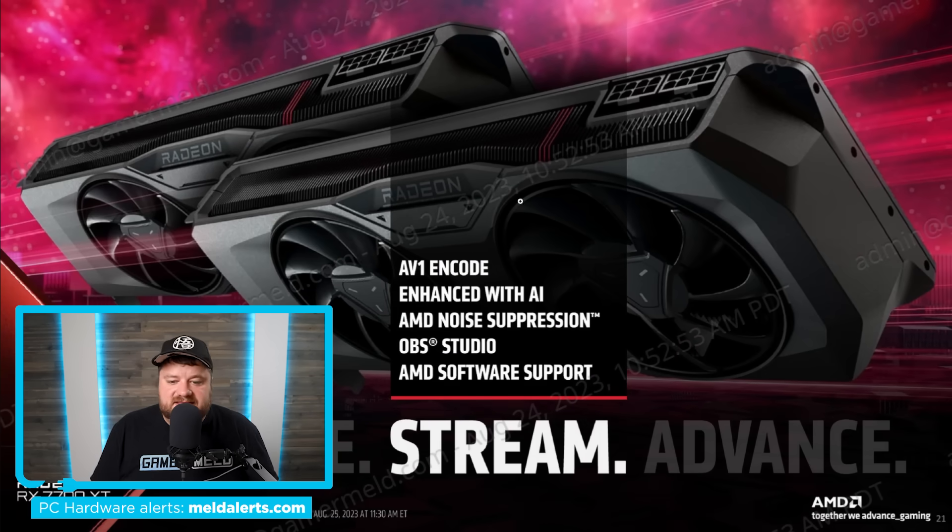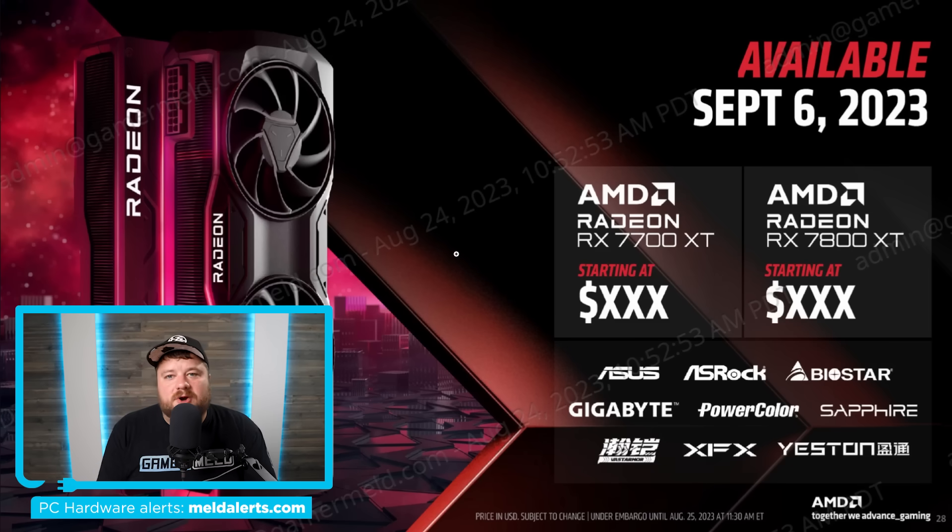One more thing: the 7700 XT and 7800 XT both offer AV1 codec support. When it comes to pricing, unfortunately I don't have that information — they did not give pricing in our briefing. They said we should hear more soon. Availability is September 6th, and the likely reason pricing wasn't shared is because AMD still isn't sure. The cards will become available on September 6th.